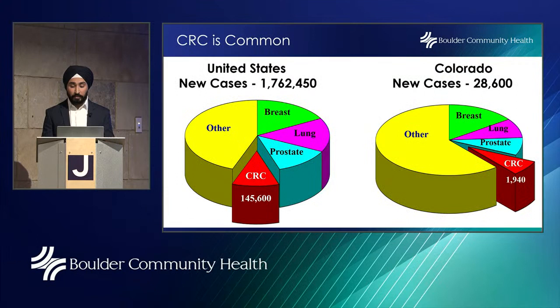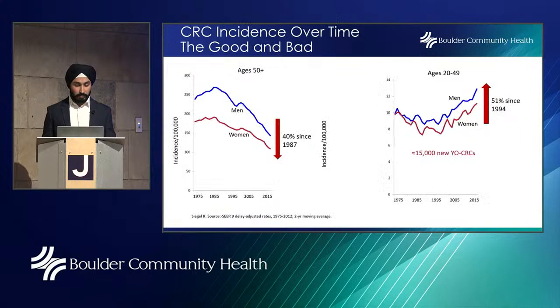Colorectal cancer is very common. Globally, it's the second most common cancer in women and the third most common cancer in men — overall the fourth leading cause of cancer in the United States. Roughly 145,000 to 150,000 Americans will be diagnosed with colorectal cancer annually. In Colorado, we'll see about 2,000 new cases every year. Of the 28,600 Coloradans diagnosed with cancer annually, about 1,900 will be diagnosed with colorectal cancer.